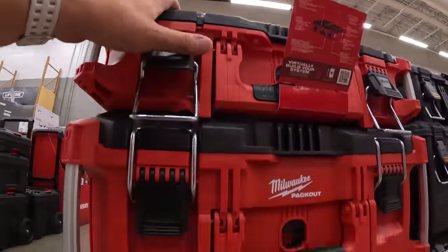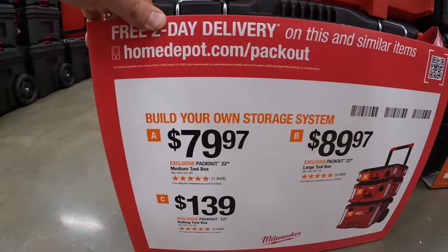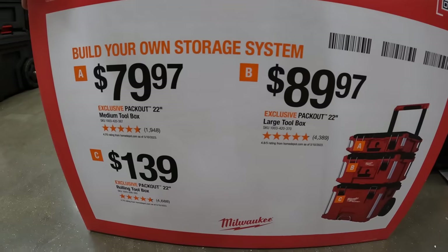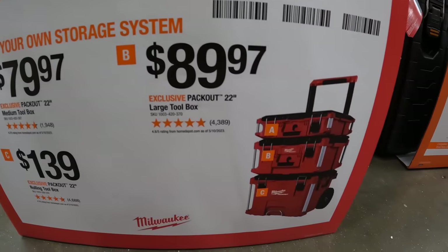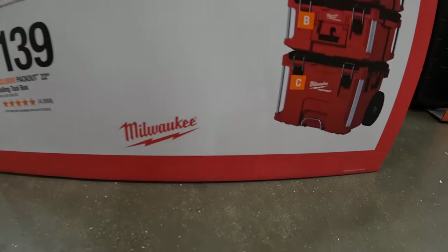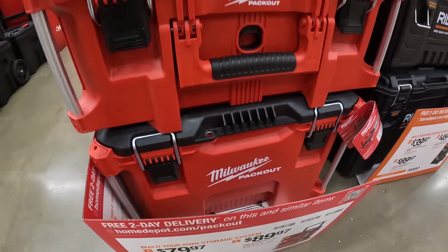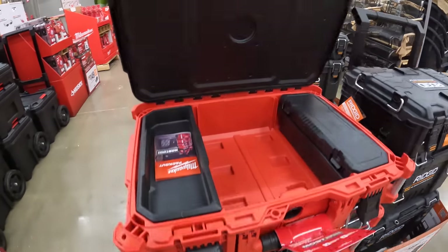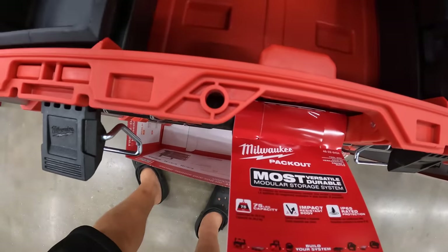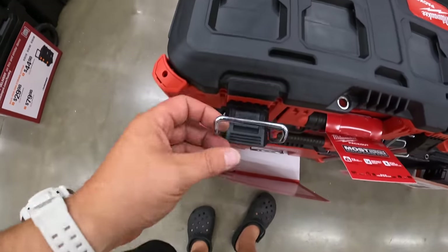When it comes to Milwaukee Packout, they have their pricing right here: $79.97 for the top unit A, $89.97 for the middle unit, and $139 for the bottom unit with the wheels. The Milwaukee Packout stuff is amazing — it is expensive, which is why they have other alternatives.